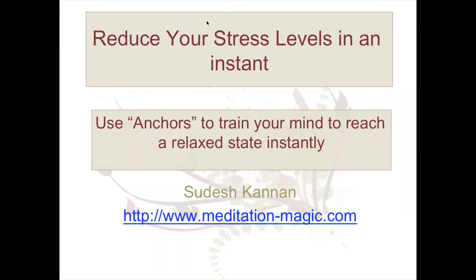Would you like to lower your stress in an instant? I'm going to show you a method called anchors. You can use that to train your mind to reach a relaxed state almost instantaneously. So the best way to learn this technique is to do a guided exercise. The word anchor comes from neuro-linguistic programming, and basically you use a gesture.